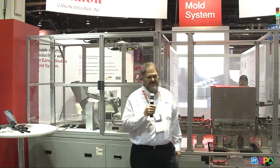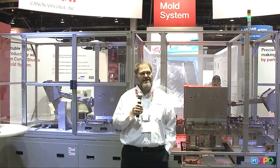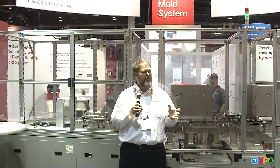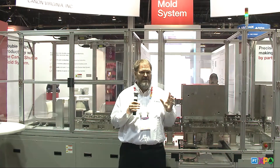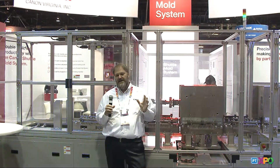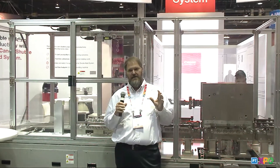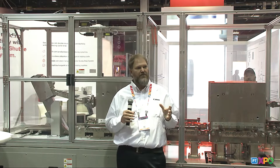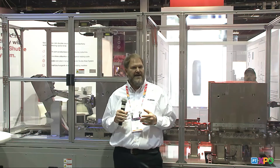Canon Virginia was established in Virginia, obviously, in 1985. We are the technical headquarters for North and South America, and we're the manufacturing headquarters for all the Americas. With Canon, we've been building and producing our own parts for so long that we've generated this large knowledge base that we're trying to carry over to support our outside customers.